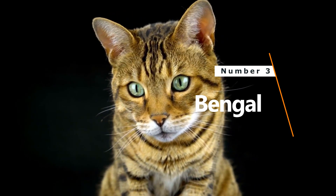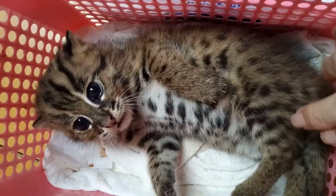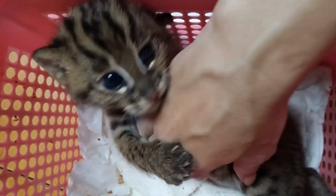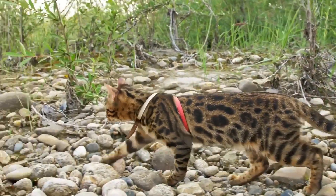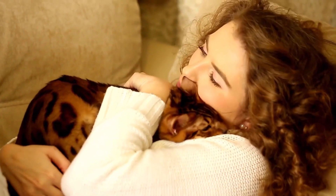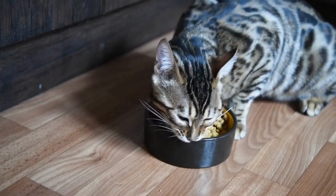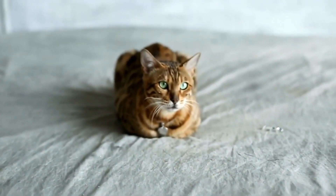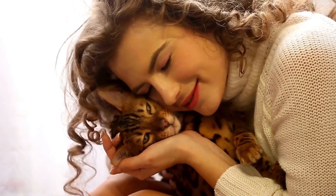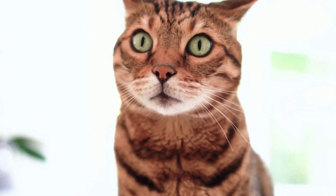Number 3: Bengal. Price: $25,000. Sporting a spotted coat and a strong build, Bengals have a feral touch but make fantastic pets. Originating from a mix of a wild Asian leopard cat and domestic shorthairs in the 1970s, these cats bring a touch of the jungle to your living room. But beware — their curiosity knows no bounds. From jumping into aquariums to hanging from chandeliers, Bengals are full of surprises.